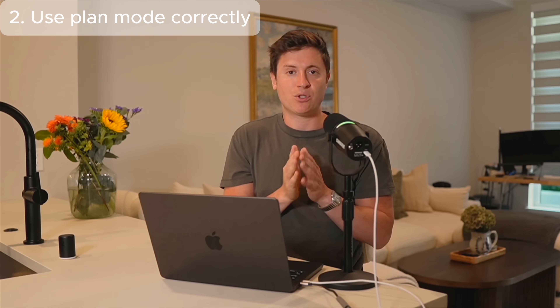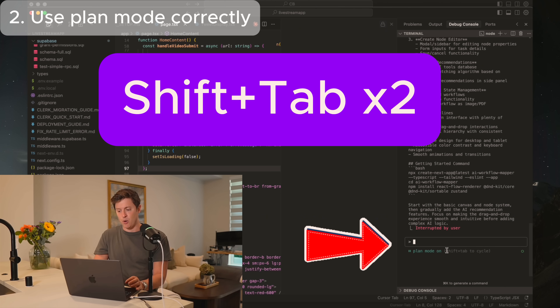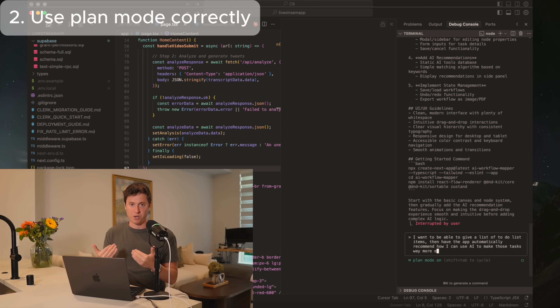The next trick is using Plan Mode correctly. Plan Mode, if used correctly, is the most powerful tool inside Claude Code because it'll make sure you get the results you're looking for every time. To go into Plan Mode, open Claude Code and hit Shift+Tab twice — that gets you to Plan Mode. From there, before having Claude Code do anything, describe exactly what you want it to do and have Claude build that plan for you.